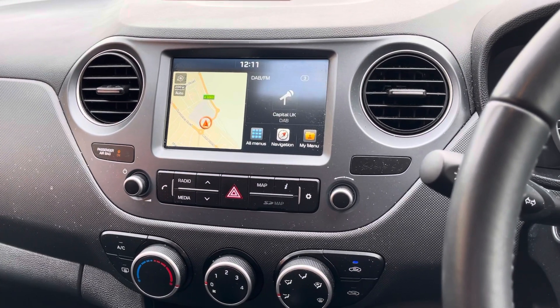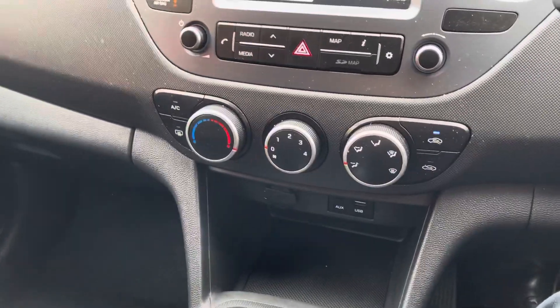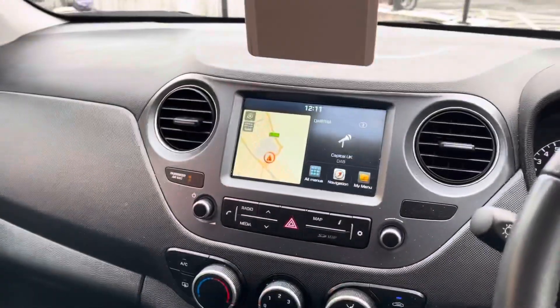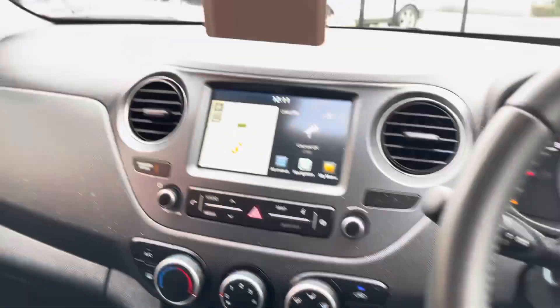It does have built-in sat nav as well as Apple CarPlay, Android Auto, digital radio and Bluetooth. You've got air conditioning, lots of storage including USB, auxiliary and 12 volt power supply. You get electric windows all around, cruise control and steering wheel mounted controls for the infotainment system.